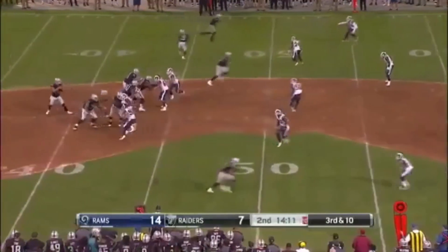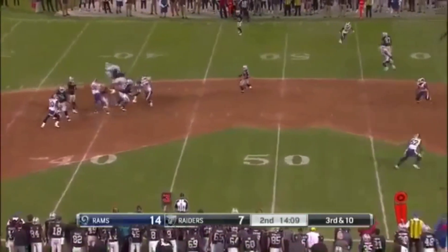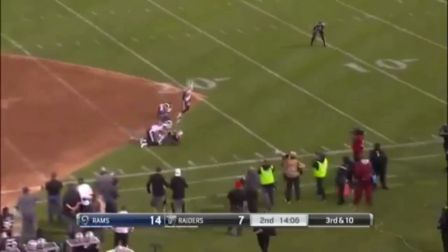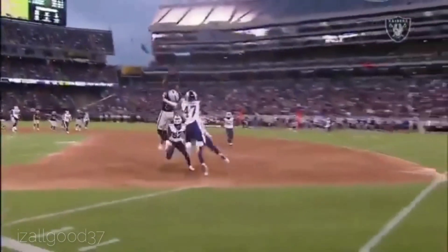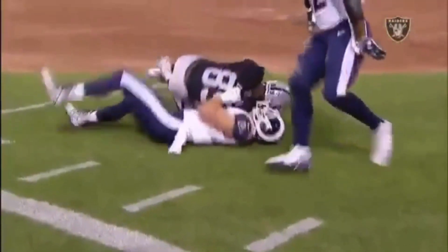Jackson's the best of all. He was rewarded with a nice contract in the offseason. Carr looking deep — oh my, and look at the catch by Cooper with three defenders around him. He holds it down for 31 yards.